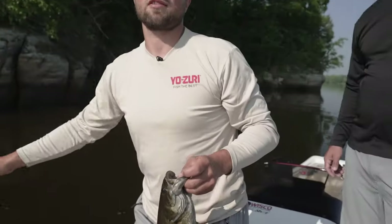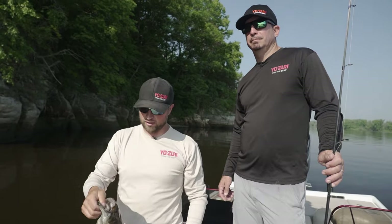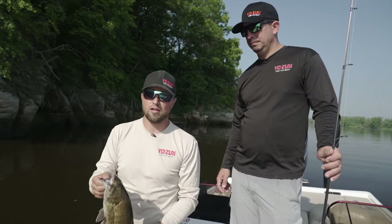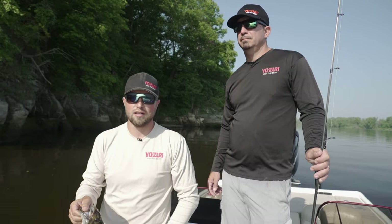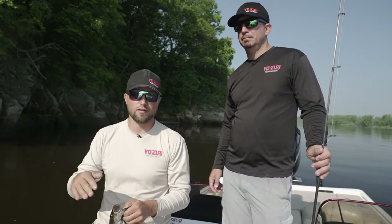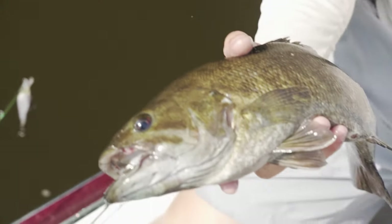Hey guys, today we're fishing the Wisconsin River with Chris Bishop from Yo-Zuri. We're going to start targeting post spawn smallmouth — kind of tough conditions with the post spawn, it's been super hot. Today we're going to cover top water through some crankbaits and some jerkbaits. We had to trick this guy with a crankbait.